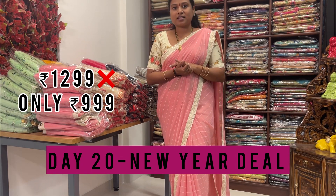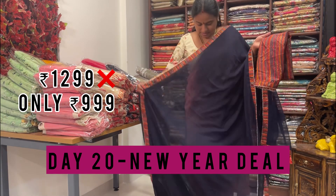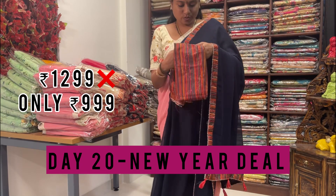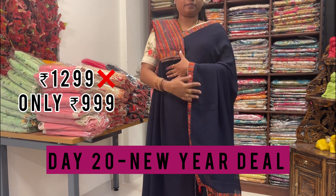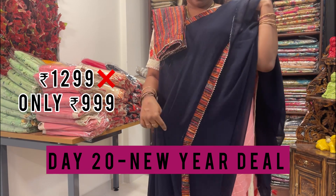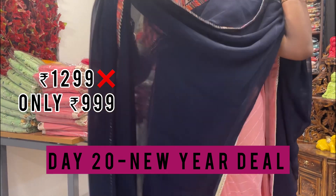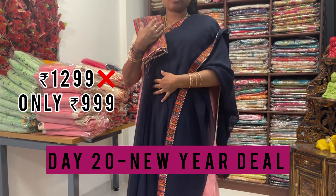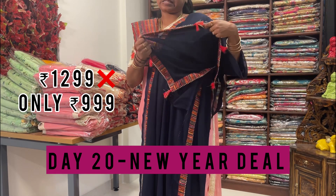I'll show you the colors and designs. This is the first shade — navy blue color — and it is matched with a patch border. The blouse is also the same. It is very nice to wear, soft fabric. Let me show you the close-up details — it is very soft.